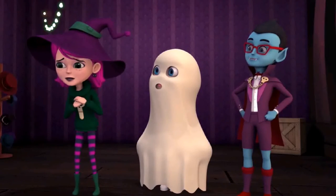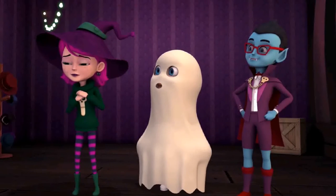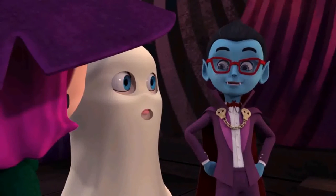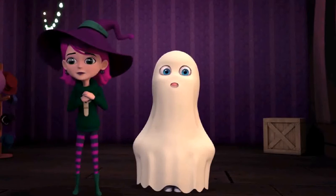I'm so nervous. This is my first time on stage. Mine too. Don't worry. Relax. Being calm is the key. Now hurry up. We need to get ready for the play. Let's go.